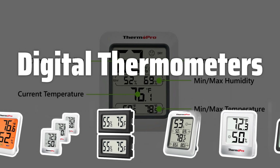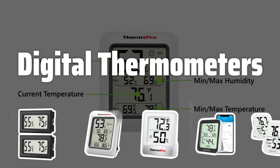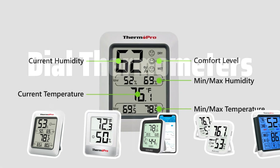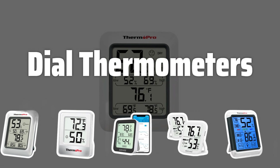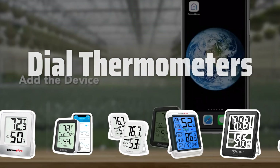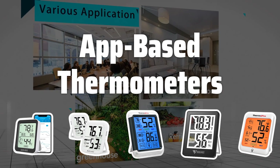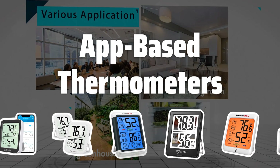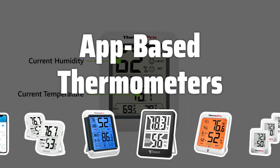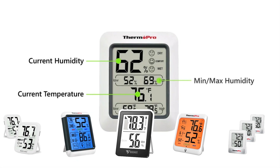Digital thermometers are the most common type and feature a digital display with easy-to-use buttons. They can be placed on a tabletop, mounted on a wall, or attached to a magnet for easy access. Dial thermometers have a traditional circular dial and a needle that indicates the temperature; while less common, some people prefer their classic look. App-based thermometers connect to your smartphone via Bluetooth or Wi-Fi, coming with a sensor for your home and an app for viewing temperature and other data, though they require a compatible smartphone and a stable internet connection.